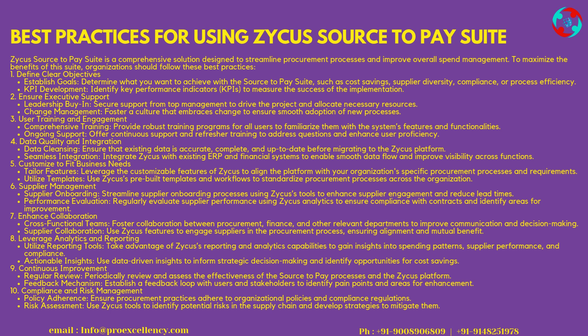Best Practices for Using Zycus Source-to-Pay Suite: The Zycus S2P Suite is a comprehensive solution designed to streamline procurement processes and improve overall spend management. To maximize the benefits, organizations should follow these best practices. 1. Define Clear Objectives — Establish Goals: determine what you want to achieve with the Source-to-Pay Suite, such as cost savings, supplier diversity, compliance, or process efficiency. KPI Development: identify Key Performance Indicators (KPIs) to measure the success of the implementation.